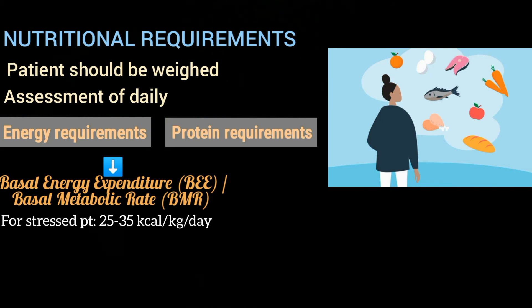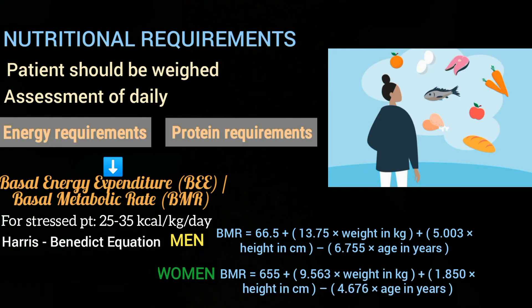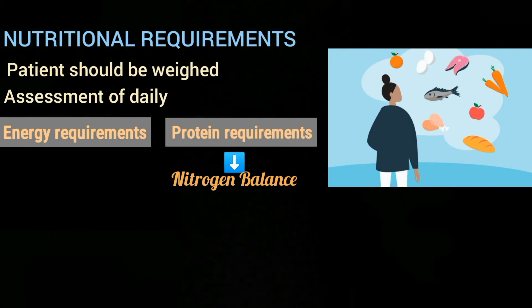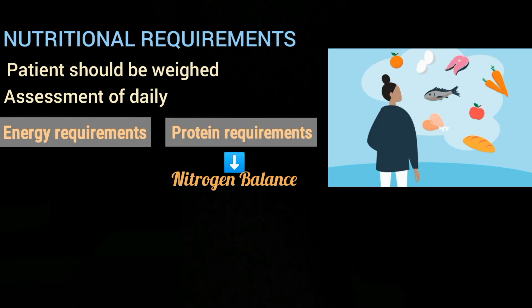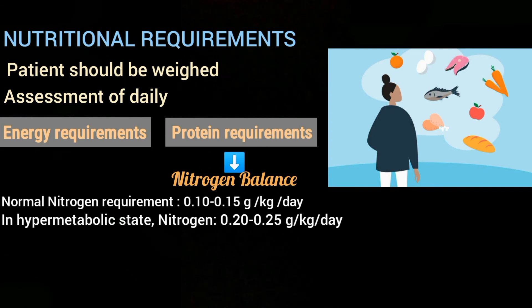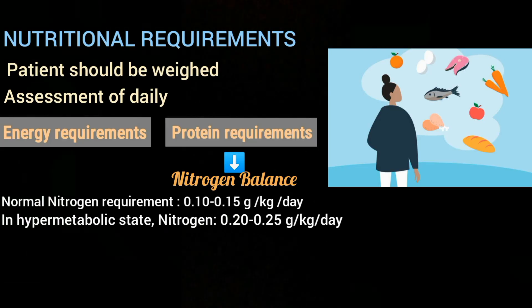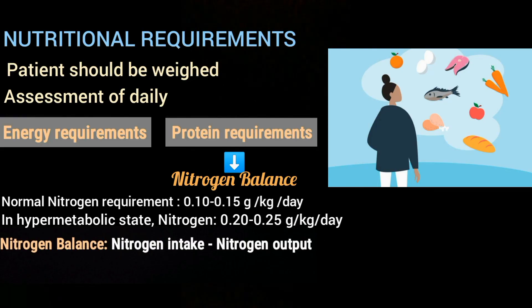BEE is calculated more accurately by using the Harris-Benedict equation, with separate equations for men and women. For protein requirements, nitrogen balance is calculated to ensure the patient is getting adequate proteins. The basic nitrogen requirement in patients without pre-existing malnutrition and without metabolic stress is 0.10 to 0.15 grams per kilogram per day, whereas in a hypermetabolic state it is increased to 0.20 to 0.25 grams per kilogram per day. Nitrogen balance is calculated by the formula: nitrogen intake minus nitrogen output.